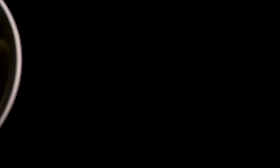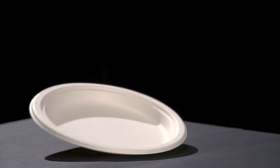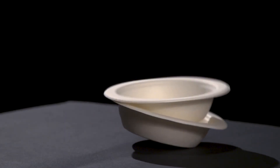Our bagasse products are available in different sizes to fit your needs. For example, our Empress Earth clamshells for takeout or to-go orders are available in seven different sizes and dimensions, while our bowls are offered in both 12 and 16 ounce versions. Bagasse platters are available in two sizes and are great for hors d'oeuvres or snacks.